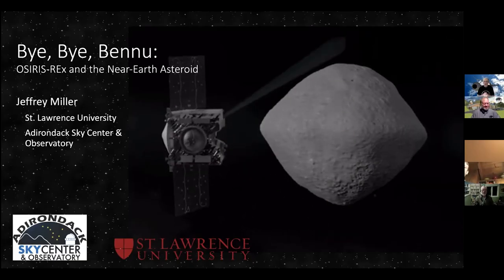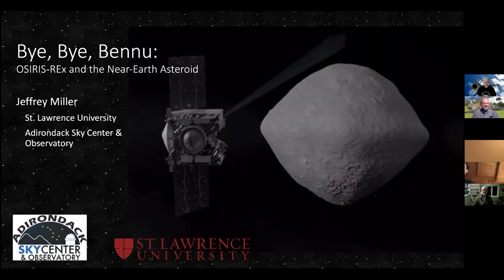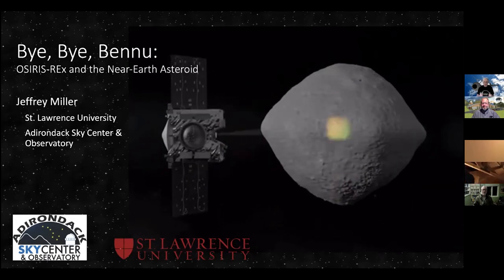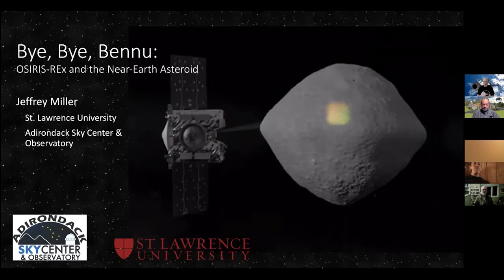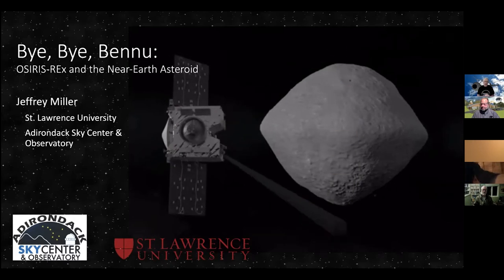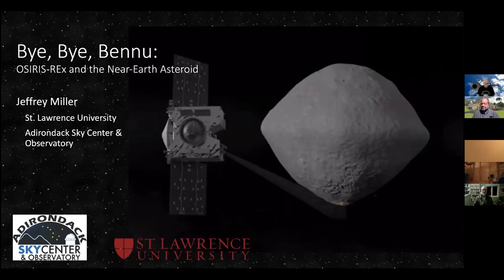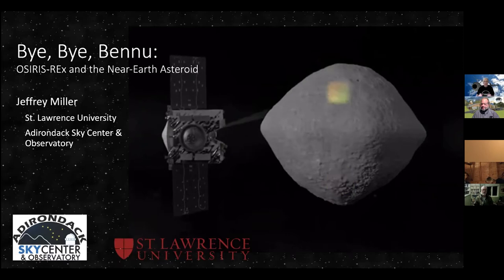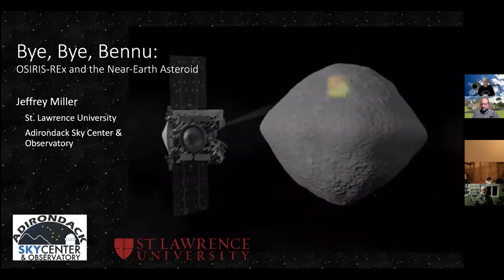Welcome everybody. It's good to sort of see everybody, or at least stare at my computer screen for a while. Tonight I'm going to talk to you about something you may remember from late in the summer that was in the news. The OSIRIS-REx mission had been studying the asteroid Bennu and is on its way back to Earth with a sample from that asteroid. We're going to talk about the mission and what the satellite was able to do to help us learn more about near-Earth asteroids.